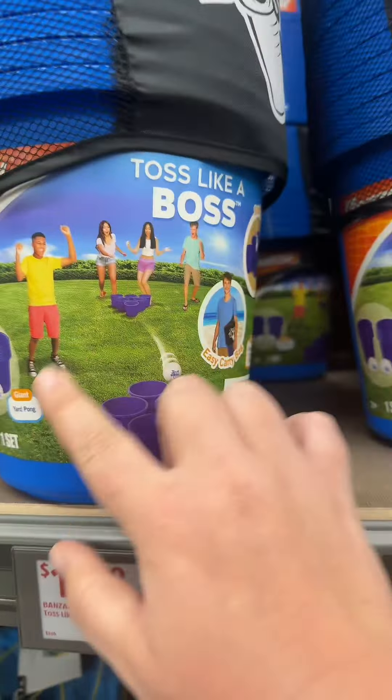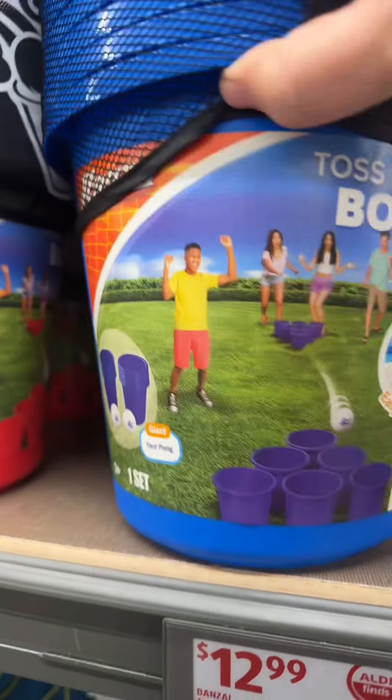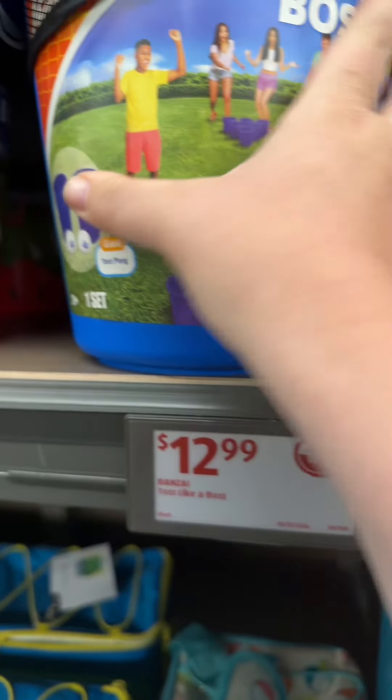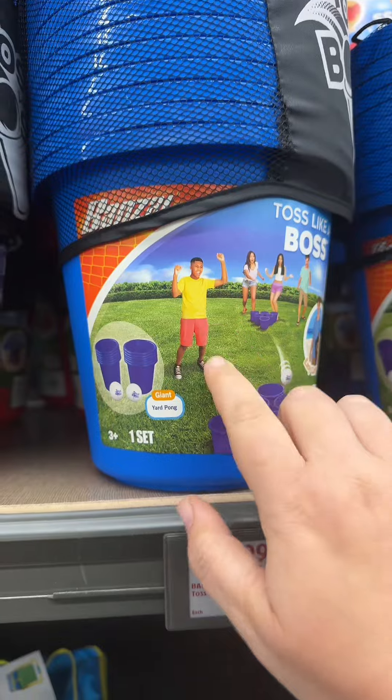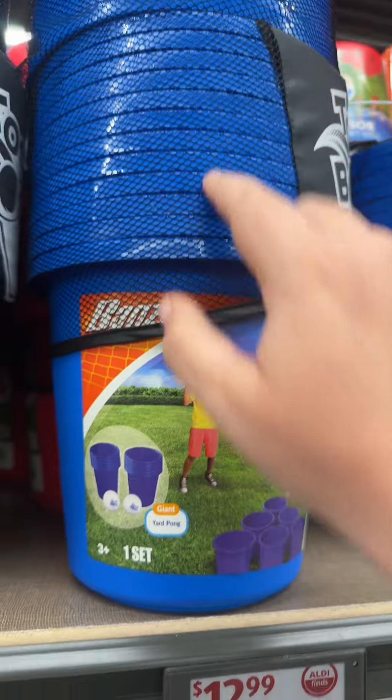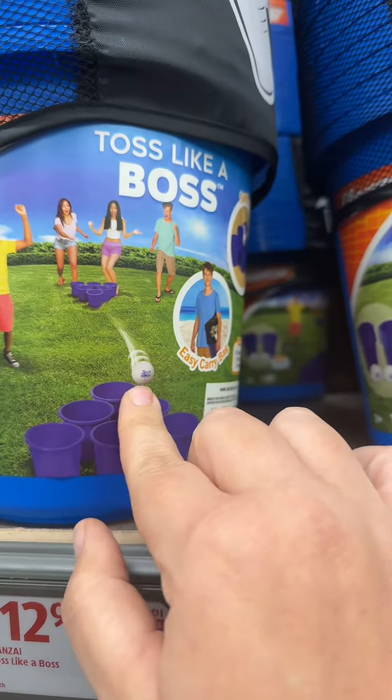Oh my gosh, look at this — Tossed Like a Boss. It comes with little balls. $13 for 12 of these — that's a good deal. I've seen these buckets at the dollar store and they're $1.25 a piece without the balls.